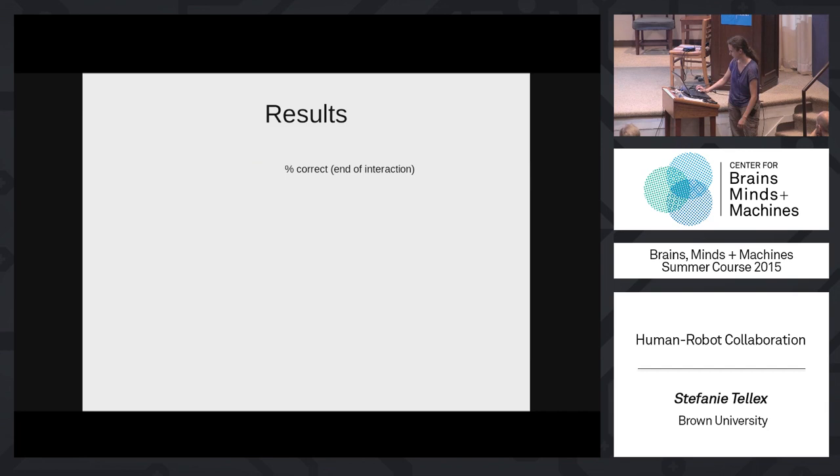Those are the three main research thrusts: making robots that robustly perform actions in real-world environments, planning in large state-action spaces that result from capable robots, and coordinating with people so the robot can figure out what to do in those large spaces. Thank you.